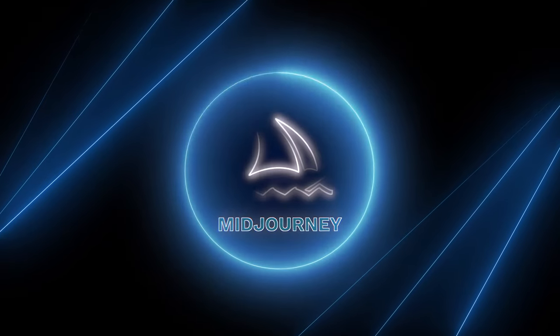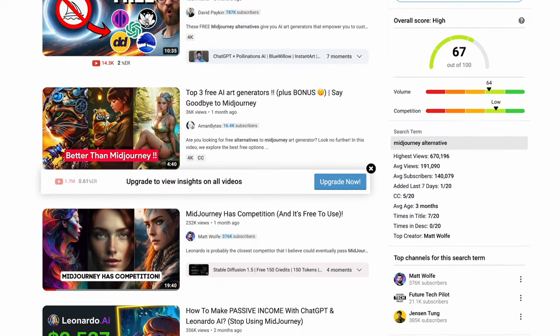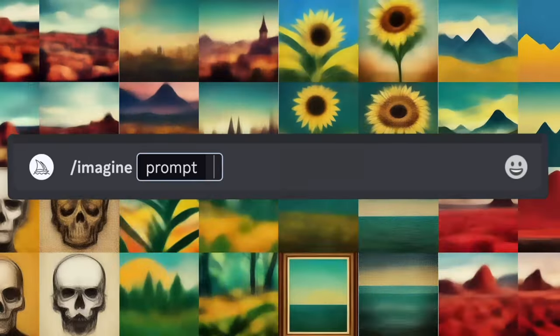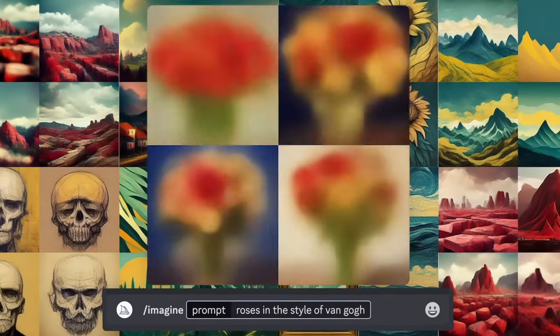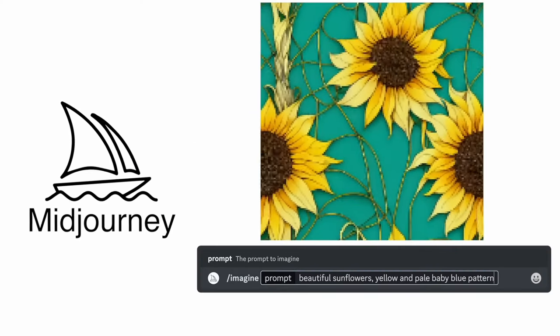Next up, we have Mid-Journey, which is a game-changing text-based image generator using AI. There are many similar tools out there, but nothing comes close to the ease of use and the amount of detail this thing can produce. Unless you're planning on selling a physical product, this is one heck of a tool to create stunning art, graphics, and designs.